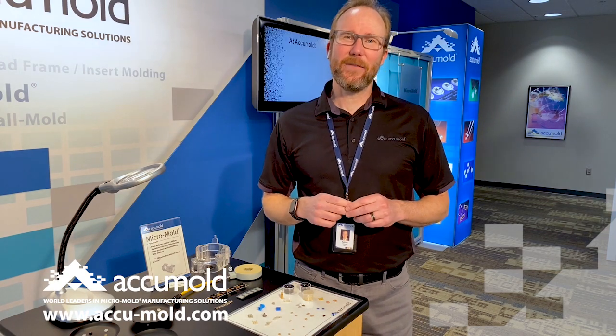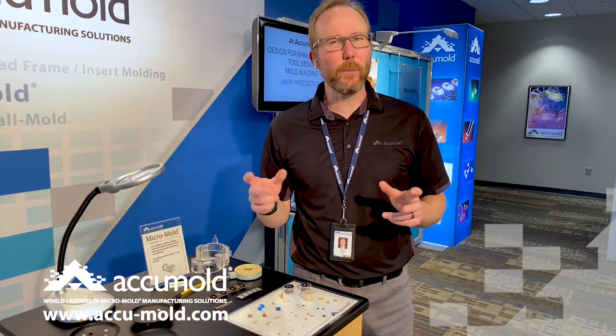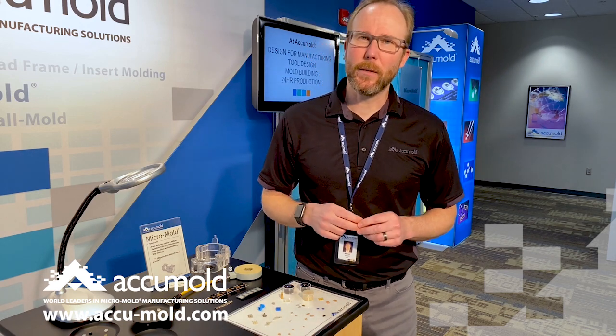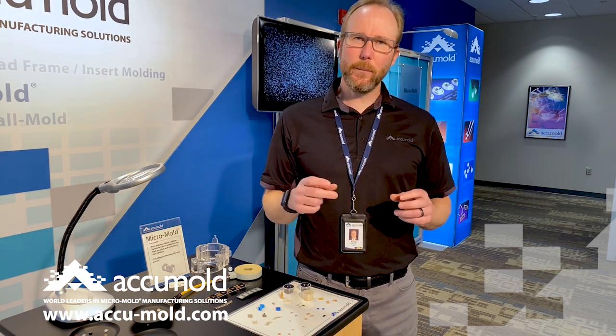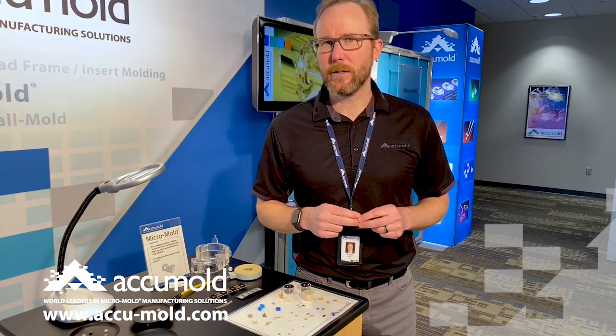Accumold began in 1985 with an idea that there had to be a better way to make small, high-precision molded components than with the systems that were available on the market those days. The team built what we believe was the first system totally dedicated to micro-injection molding.